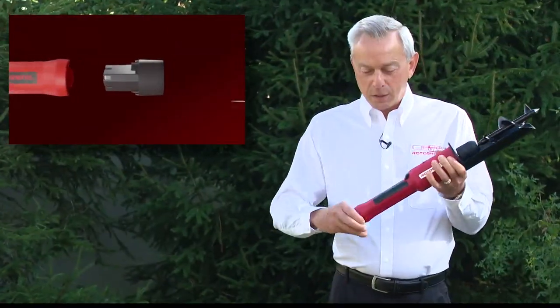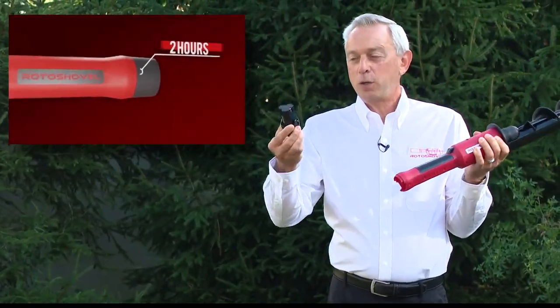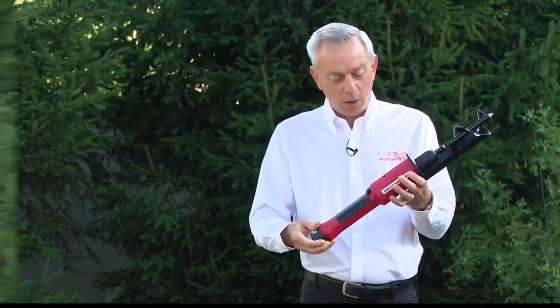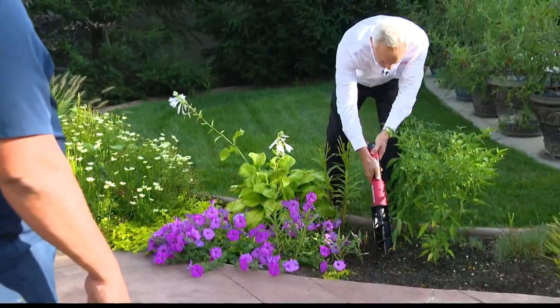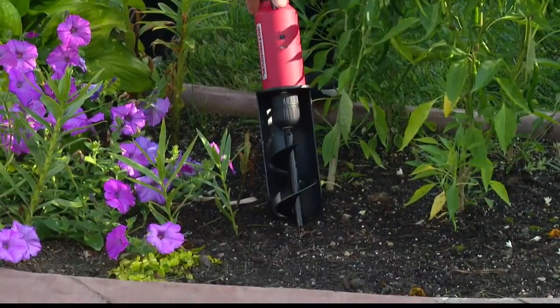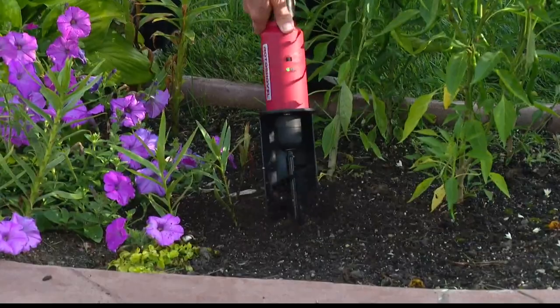It's battery operated. It uses a rechargeable two amp hour lithium battery, just like a portable drill. To show how it works, you stick the shovel part into the ground and it keeps it from torquing — it just digs a hole.